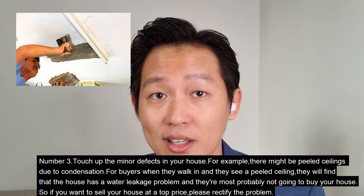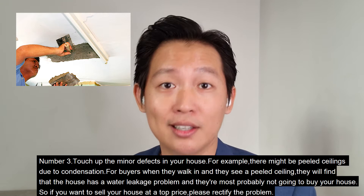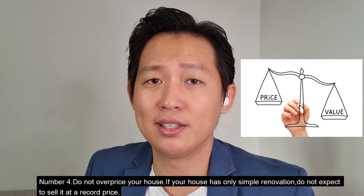Number three: touch up the minor defects in your house. For example, there might be peeling ceilings due to condensation. When buyers walk in and see peeling ceilings, they will assume the house has a water leakage problem and will most likely not buy your house. So if you want to sell at a top price, please rectify the problem.